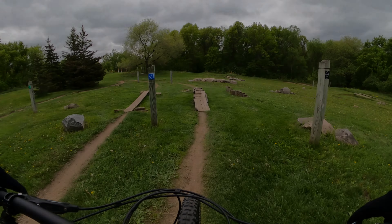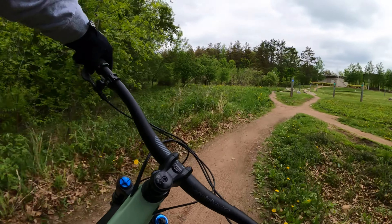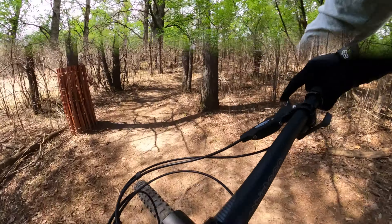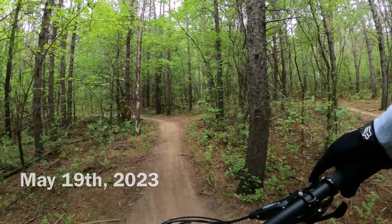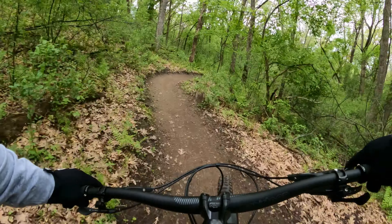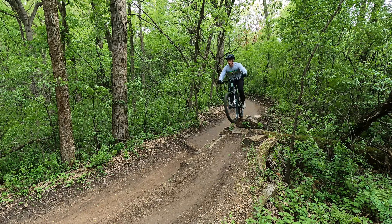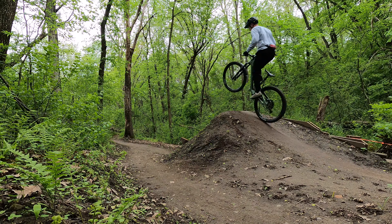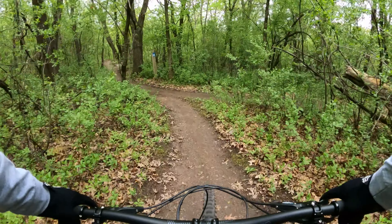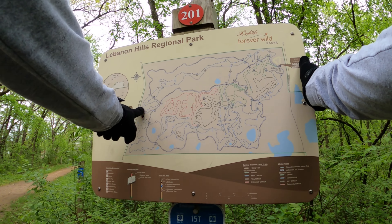I've kept you waiting long enough — let's ride. Here's a prime example of the signage you'll encounter throughout the trail system. The maps not only indicate your current location but also the directionality of upcoming trails.